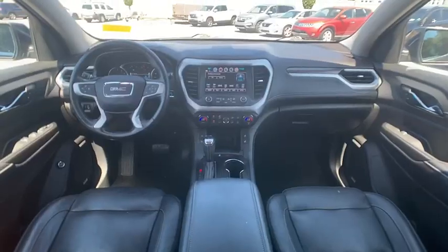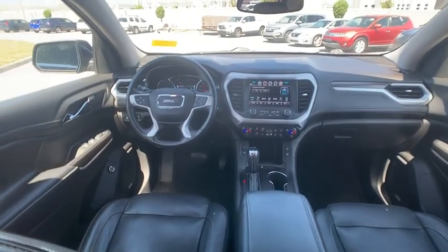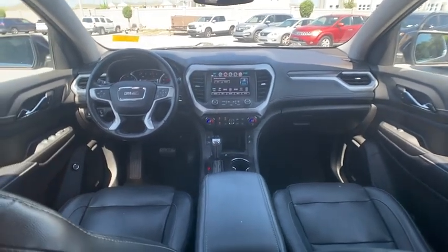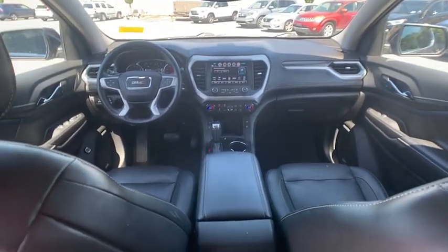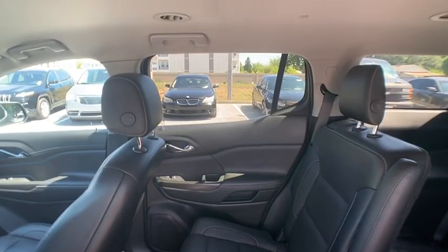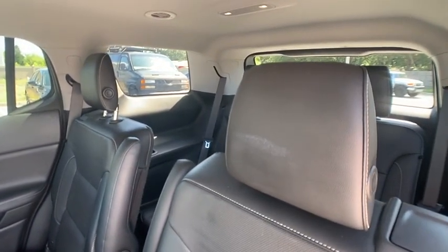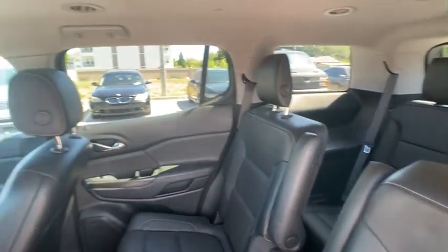This vehicle has less than 65,000 miles. Here are some of this vehicle's great options: blind spot monitor, heated mirrors, aluminum wheels, rear spoiler, remote engine start, power lift gate, brake assist, tire pressure monitor, and daytime running lights.